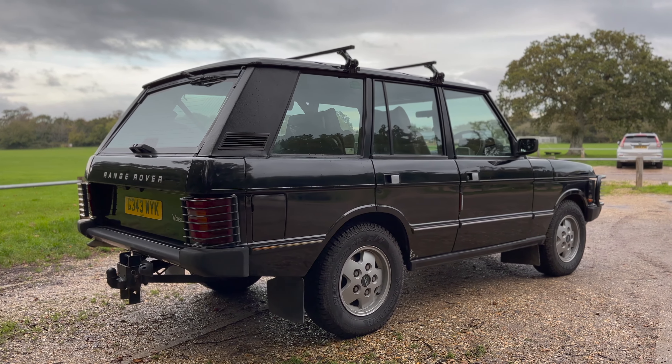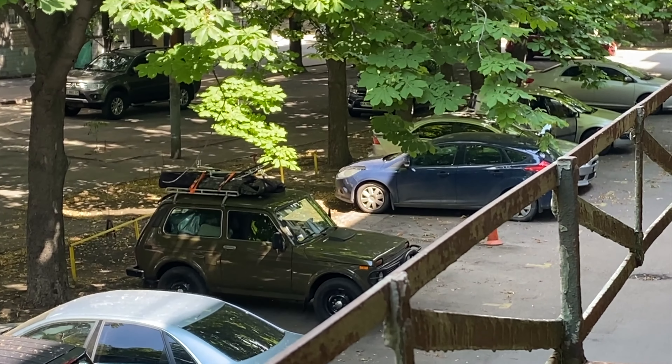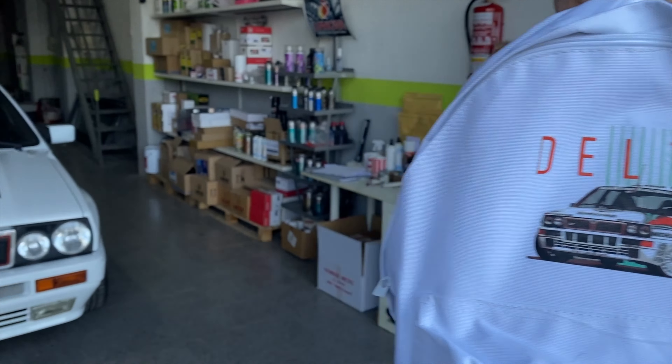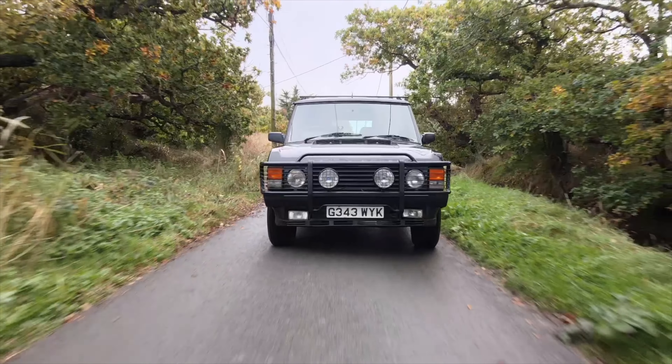We are back in a Range Rover Classic, a sweet V8 petrol. Hello and welcome. So I can finally talk about something I've wanted to tell you guys for ages. Since the last time we spoke, my beloved Range Rover Classic has had some issues.